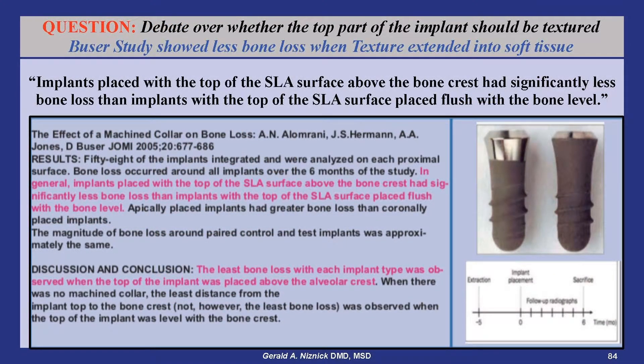Here is a study by Dr. Danny Boozer comparing Straumann's tissue-level implants blasted all the way to the top with the same implants having the top 2 millimeters smooth. As reported in this study, in general, implants placed with the top of the SLA surface above the bone crest had significantly less bone loss than implants with the top of the SLA textured surface level with the bone. This indicates that a textured surface in the soft tissue does not contribute to bone loss.